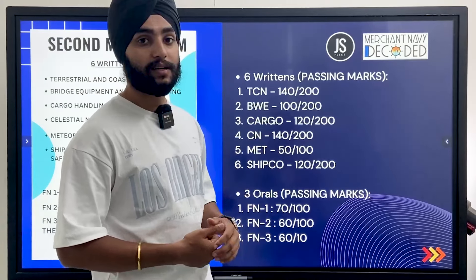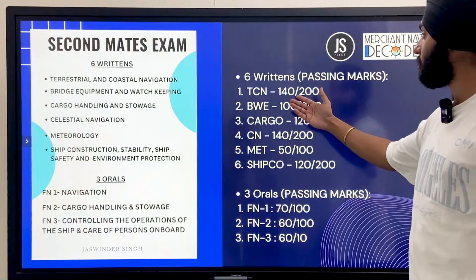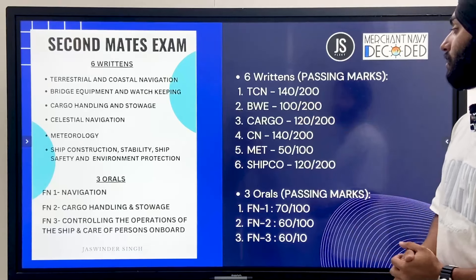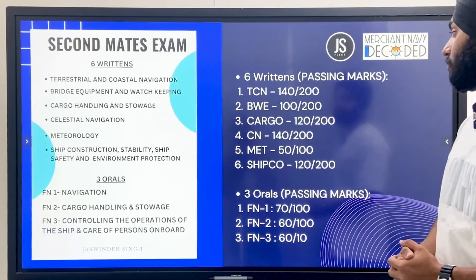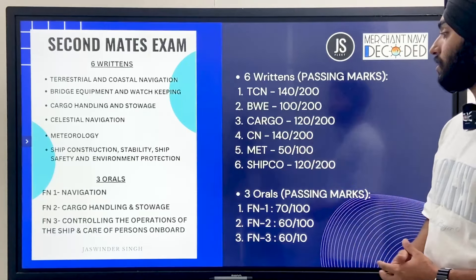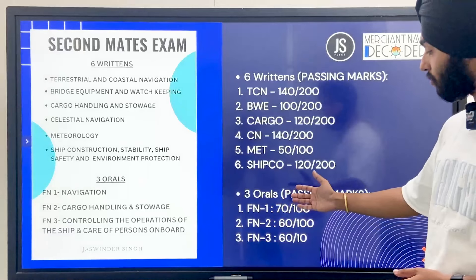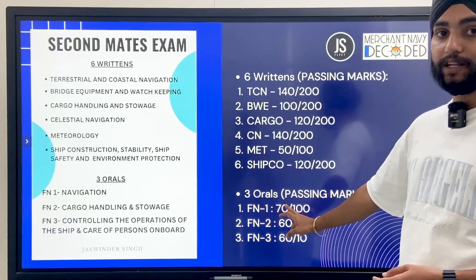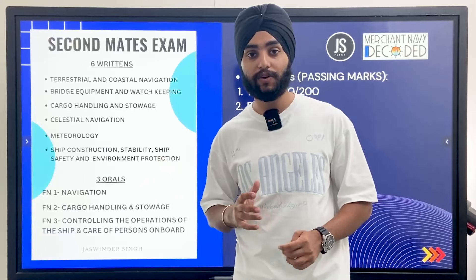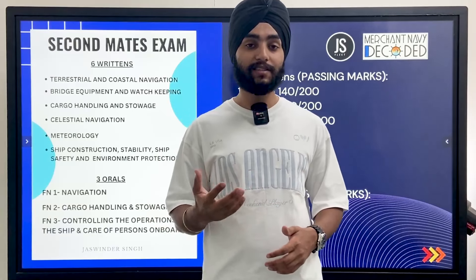Now, the passing marks: in the returns, terrestrial and coastal navigation is 140 out of 200, bridge watchkeeping and equipment is 100 out of 200, cargo handling and storage is 120 out of 200, celestial navigation is 140 out of 200, meteorology is 50 out of 100, and ship construction and stability is 120 out of 200. For the orals, the passing marks for function 1 is 70%, and for functions 2 and 3 it is 60%. The examiner asks just 10 questions per function, and if you answer 6 or 7 correctly, he will pass you.